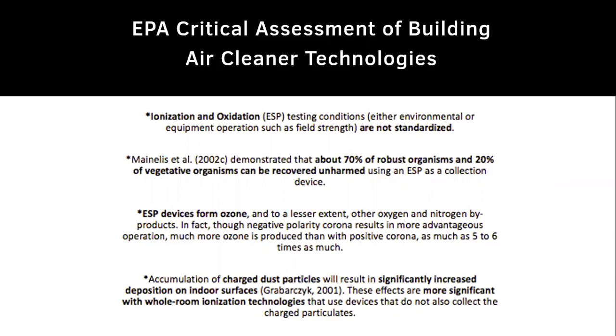Regarding ionization against robust and vegetative organisms: organisms can be recovered unharmed using electrostatic precipitators (ESPs) as a collection device. ESP devices form ozone and, to a lesser extent, other oxygen and nitrogen byproducts. Negative polarity corona results in more ozone production — as much as five to six times more than positive corona. Accumulation of charged dust particles results in significantly increased deposits on indoor surfaces, effects that are more significant with whole-room ionization technologies that do not also collect the charged particles.